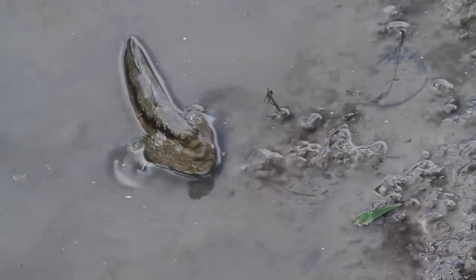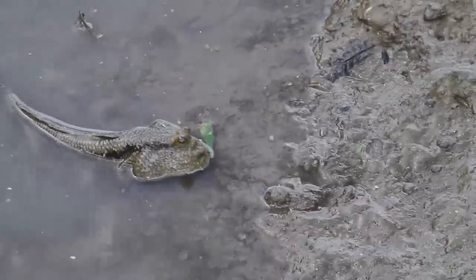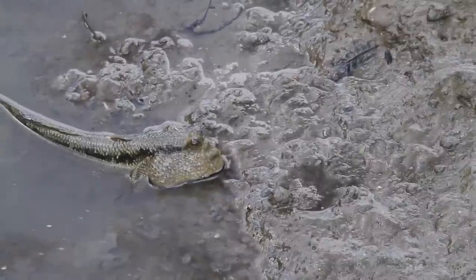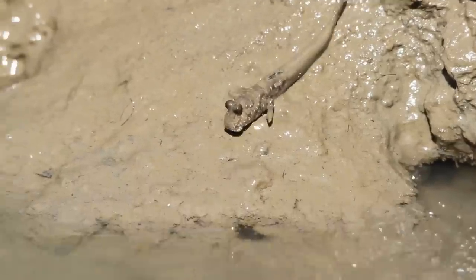If that wasn't enough, mudskippers can breathe through their skin like amphibians, although they need humidity to breathe and thrive. For this reason, they live in hot tropical regions, especially in mangroves, where temperatures range between 75 and 86 degrees Fahrenheit, or 24 and 30 degrees Celsius.